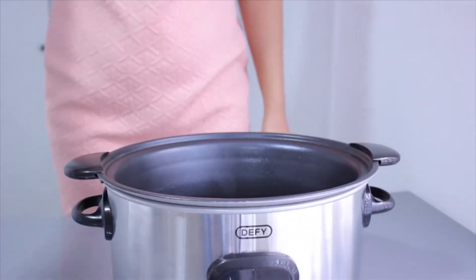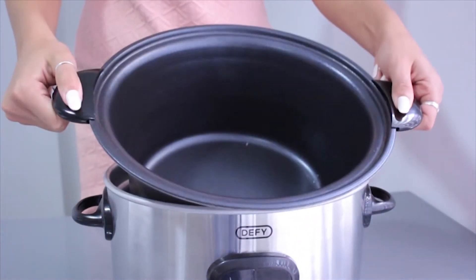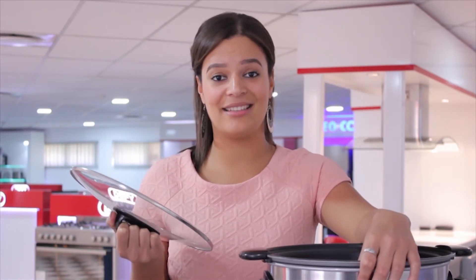Essentially what this is, is a one-recipe pot. You pop everything inside and you let it slow cook. It's really for working mothers who don't have time to cook ahead — they put it inside and can delay-timer it, which means it can start cooking at a later stage. It also has full electronic control, so it's not the manual one; it's much easier.